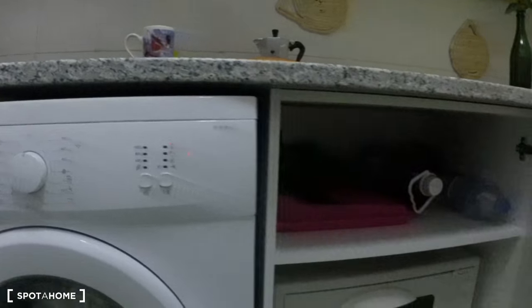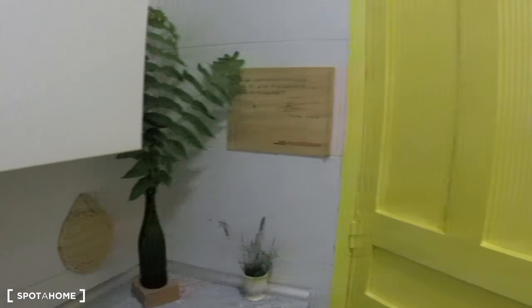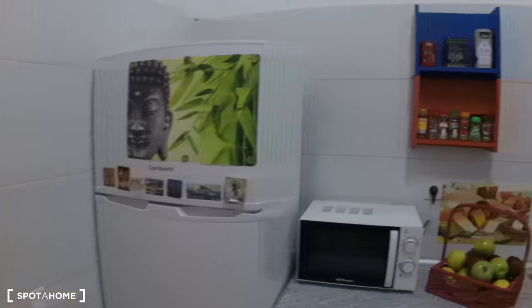Over here there's also a small convection oven. Let's take another look at the kitchen — this looks out onto an interior patio.